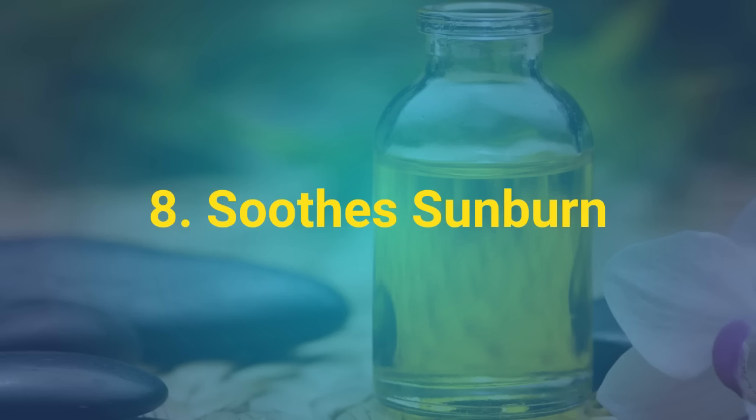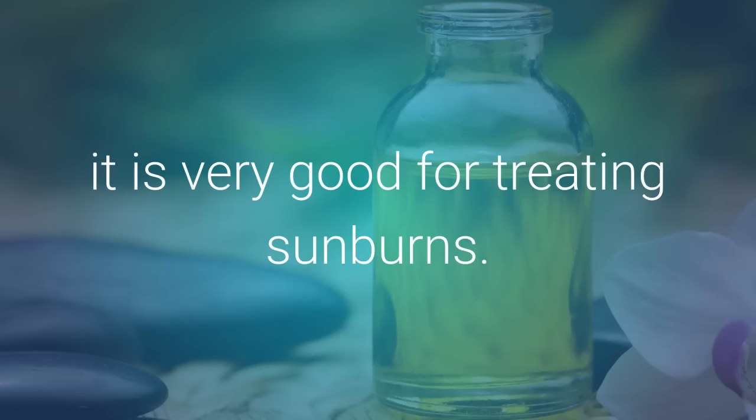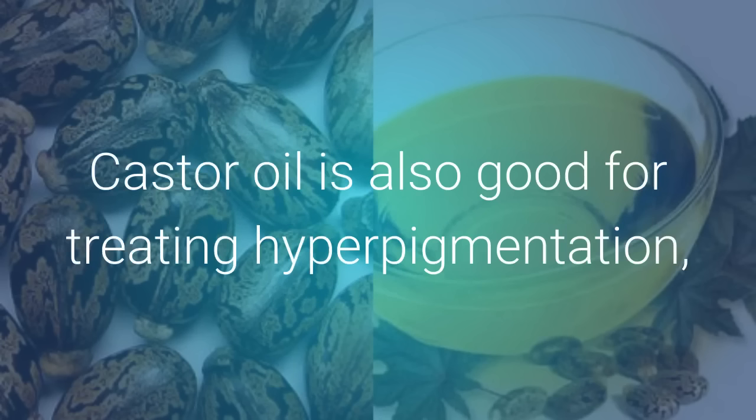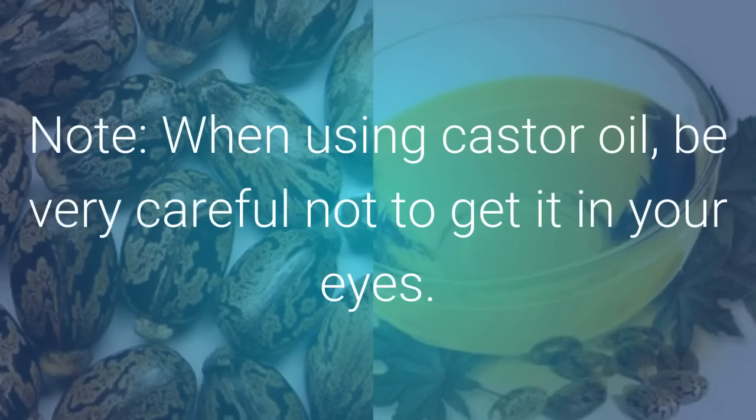8. Soothe Sunburn. Because castor oil is very soothing and helps bring down swelling, it is very good for treating sunburns. The ricinoleic acid in it will protect any blisters from sunburns. Castor oil is also good for treating hyperpigmentation and can clear the skin of spots and marks. When using castor oil, be very careful not to get it in your eyes.